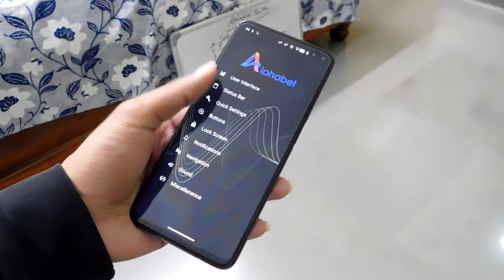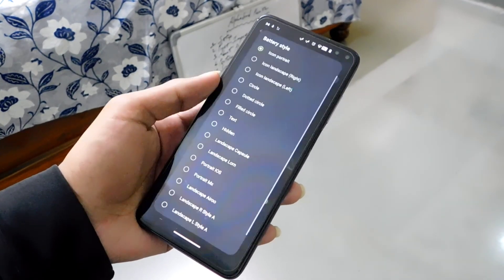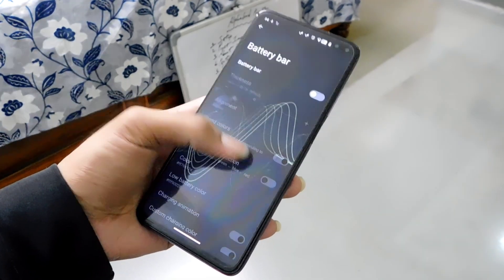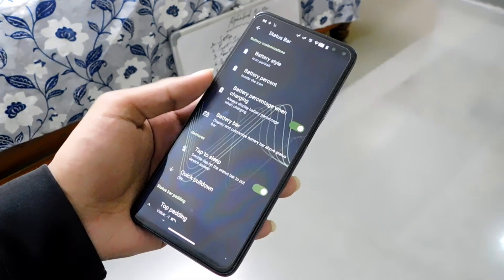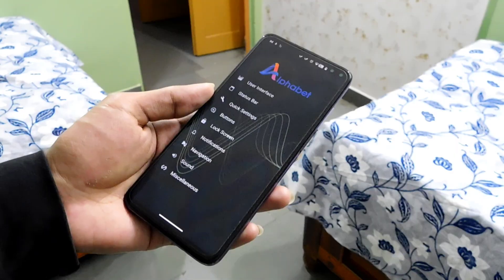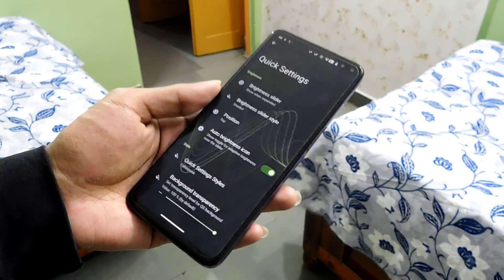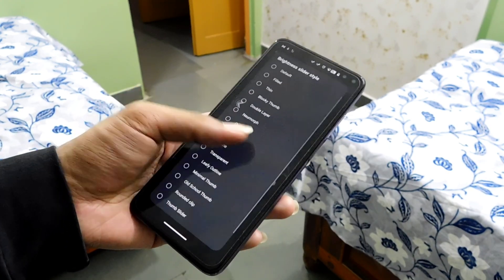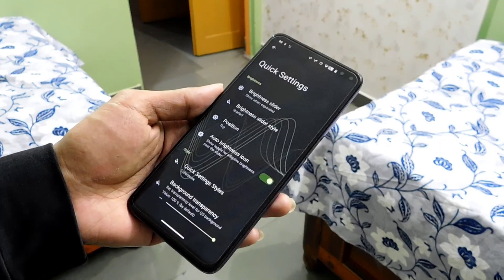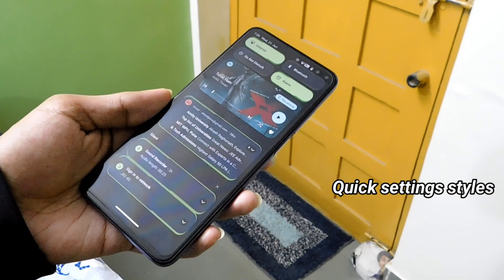Note that some of these settings require a restart before they can be applied. In the status bar settings, we have the option to change the clock style. We get options to set colored icons, show notification count, and display a custom logo. We can set the battery style. You also get battery bar settings where you can customize battery colors. You also have a double-tap to sleep gesture. In the quick settings, we have the option to change the brightness slider style and its position.